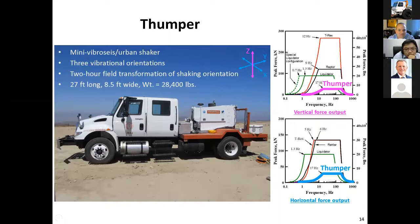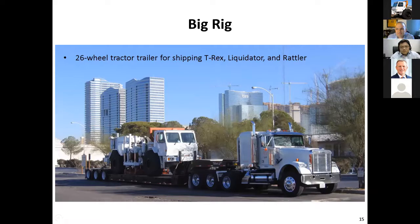Thumper is our urban shaker. We can drive it in the city and people don't come out of the buildings ready to sue us. You can see the low force levels, but it's been very helpful in many different types of experiments. Particularly for body waves and spectral analysis of body waves — it's very beneficial there.